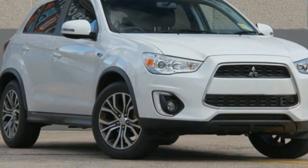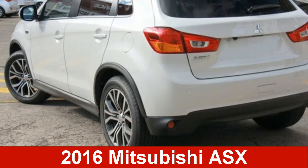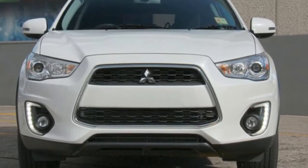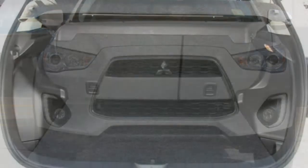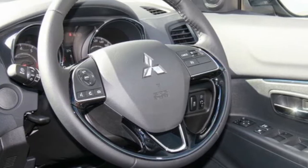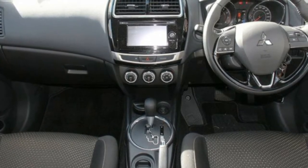We are proud to offer you this great value 2016 Mitsubishi ASX. This ASX has an efficient 2.0-litre engine and a smooth shifting automatic transmission. The attractive silver exterior is complemented by its stylish interior. This vehicle has all the features you could dream of.